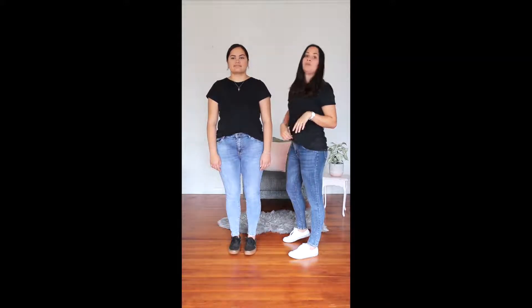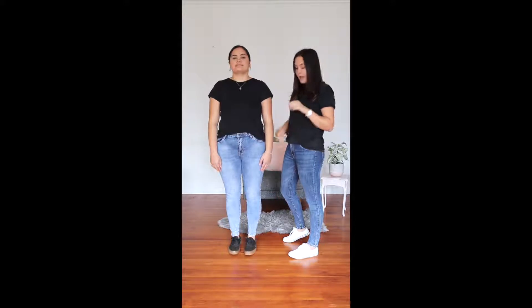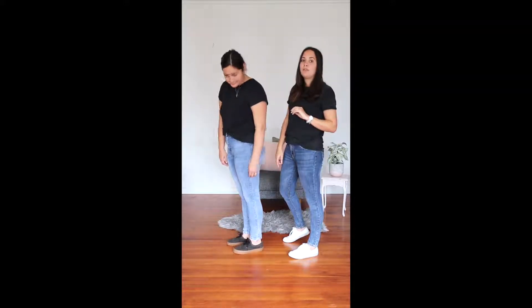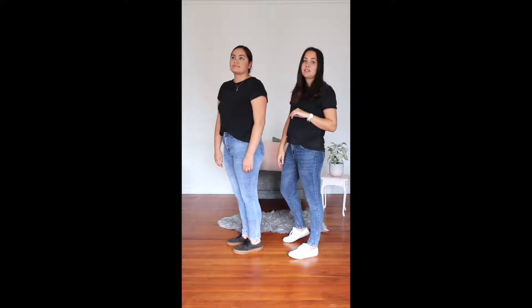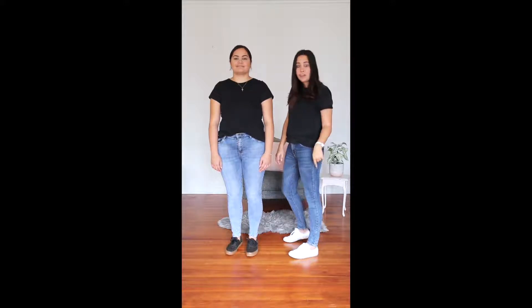They are a mid to high-rise jean, however given her height they do end just at her belly button. It is a full-length jean — they finish just above her ankle bone, so she is on the taller side. Just take your height into consideration as to where they will finish.